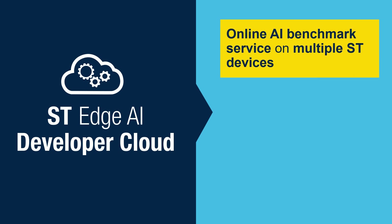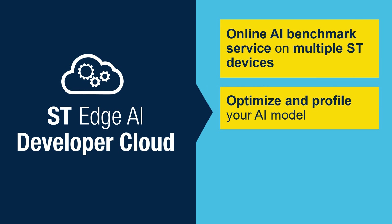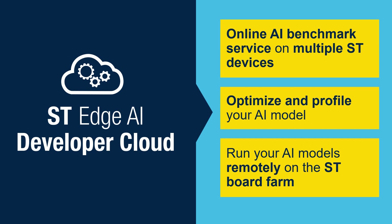On top of that, if you are looking to quickly evaluate and benchmark your neural network model on our hardware, you can log into our ST Edge AI Developer Cloud, which is our online platform for quickly getting the key performance metrics of your model at the edge.